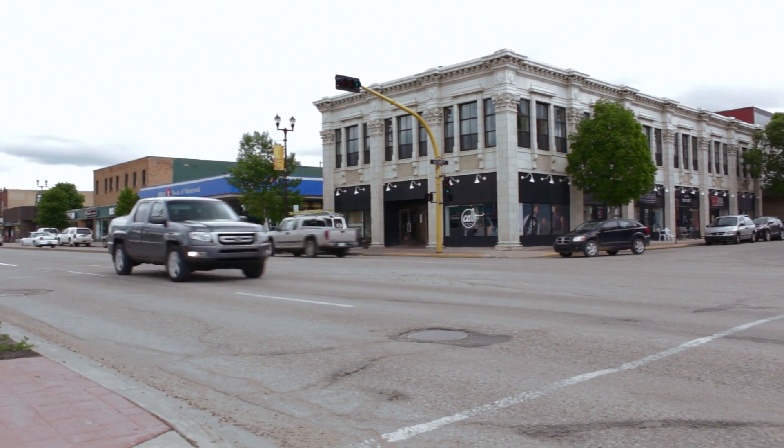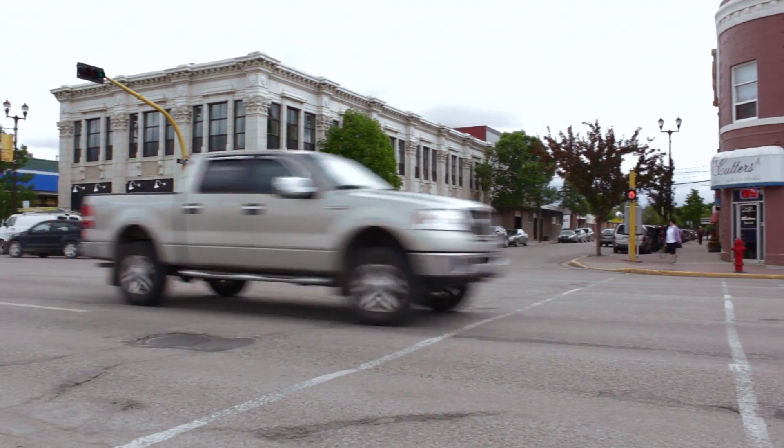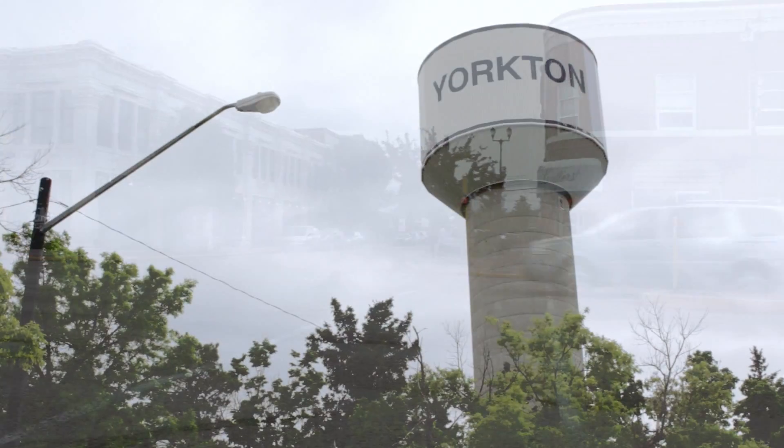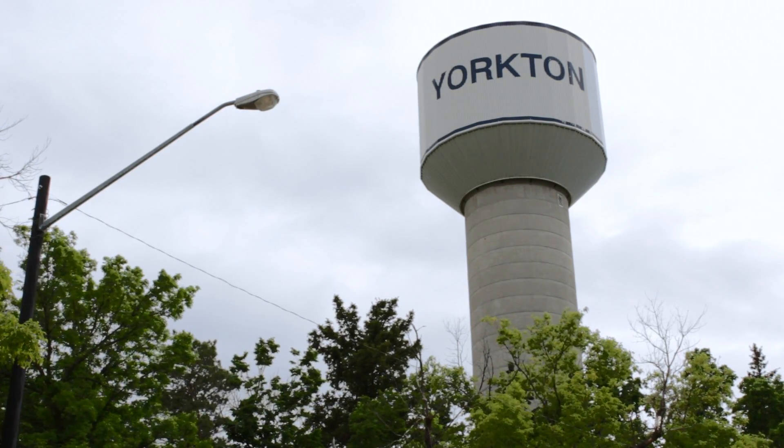The City of Yorkton water system project began in 2004, where our consultants and the City of Yorkton sat down and completed a master plan on the direction the City was going to take in regards to water treatment.